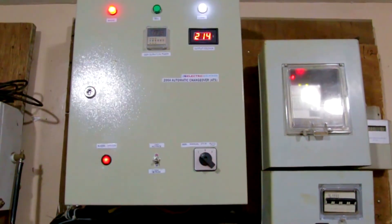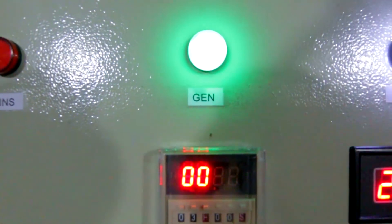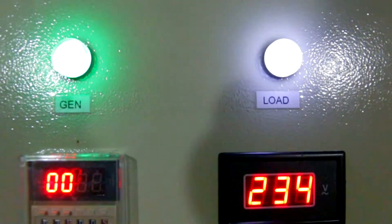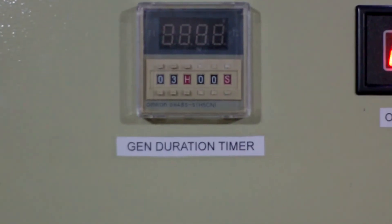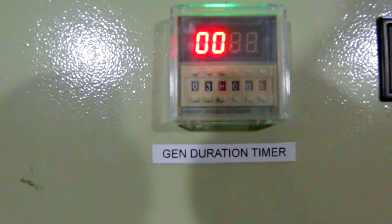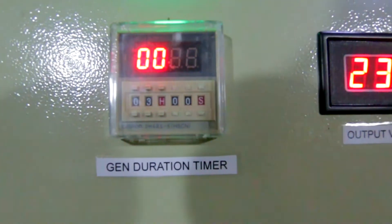If you're using PHCN, the mains red light will show up. Then you have the gen button, which lights up whenever you're using the generator, and the load indicator which shows current coming in. Then there's the GDT — gen duration timer — commonly set to three hours. After that duration, the generator will switch off automatically.